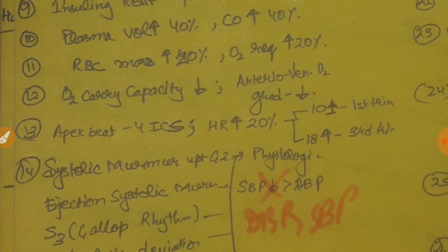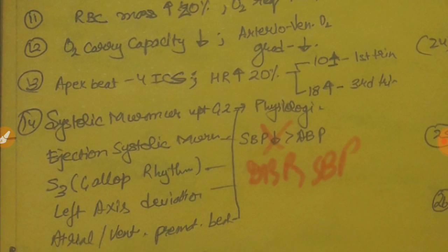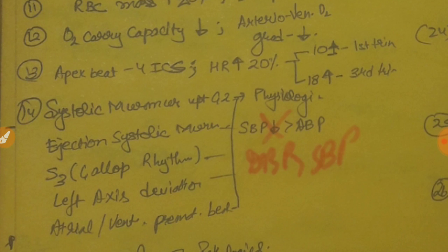The heart moves upward and is rotated anteriorly, and the apex beat is found near the fourth intercostal space. Heart rate increases by 10 to 18 beats — 10 beats increase in the first trimester up to 18 by the third trimester. If they ask whether murmurs are physiological in pregnancy — yes, but only systolic murmurs up to grade two. Diastolic murmurs are pathological. S3 can also be heard physiologically; gallop rhythm is physiological. There is a physiological left axis deviation in pregnancy. Atrial and ventricular premature beats are also physiological. Chest X-ray may show straightening of the left heart border, but there is no cardiomegaly — cardiomegaly in pregnancy is always pathological.